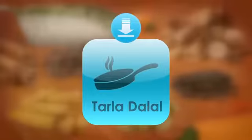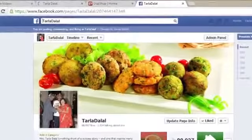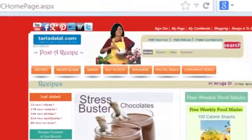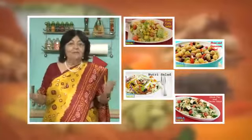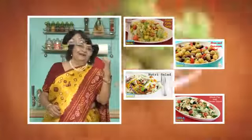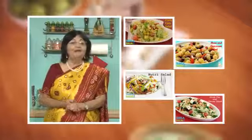Download the Tarla Dalal app on your Apple and Android devices. Follow us on Facebook at Tarladhalal.com. If you enjoy our recipes, click like. To see more of my recipes, click here. Please share your comments — I would love to hear them. I am waiting for them. Thank you.